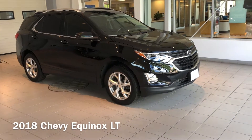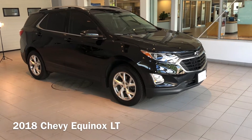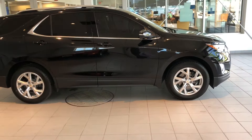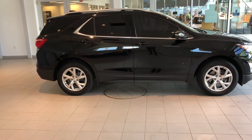Hey everyone, Taylor here with Neville Motors taking you around this 2018 Chevy Equinox. This is going to be a 2.0 liter model, so it is upgraded from the 1.5 liter 4-cylinder to the 2.0 liter turbo. Really a nice engine.